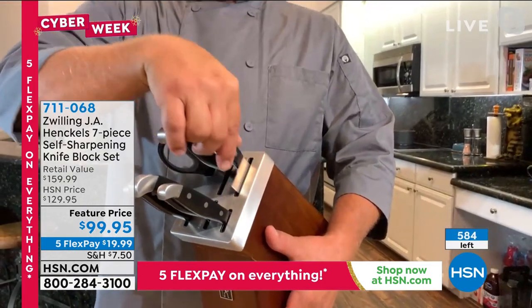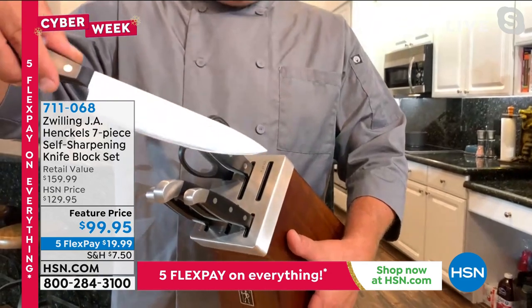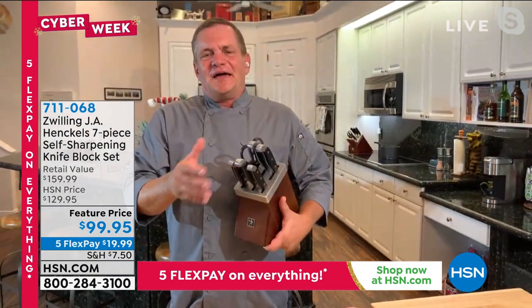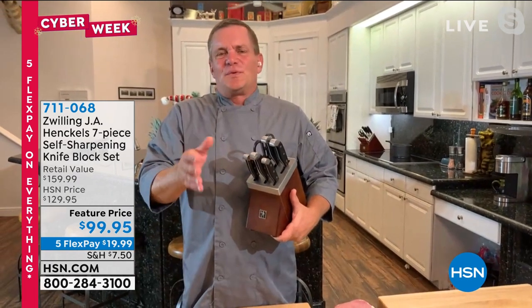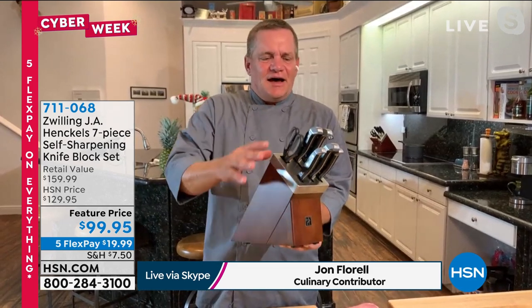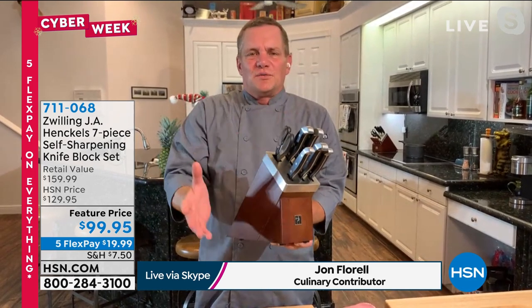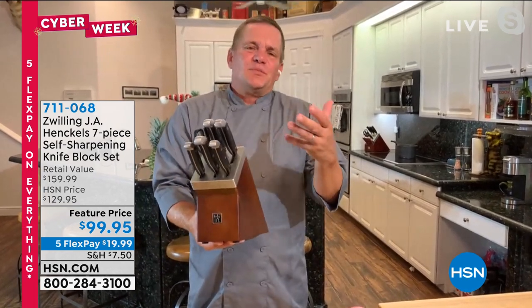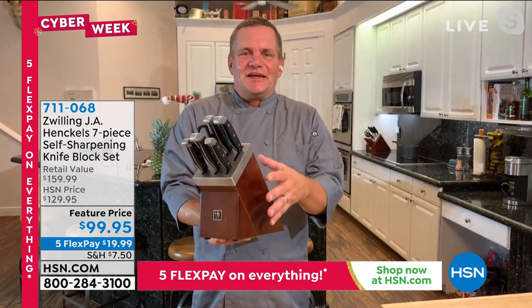John, you've only got like 500 of these left. John Florrell, take it away. Shannon, good to see you tonight. Zwilling Henkel — the Henkel knife factory has been around since 1731, one of the oldest brands in the world, and we are known worldwide by chefs as pretty much the gold standard in kitchen cutlery.